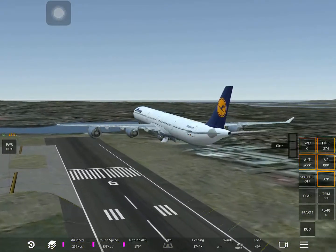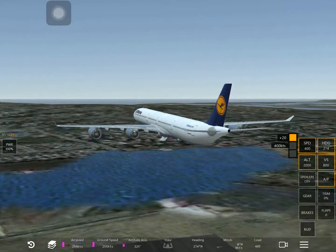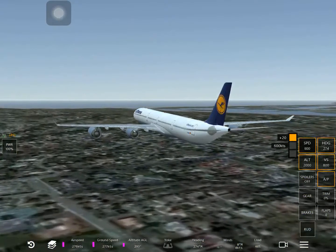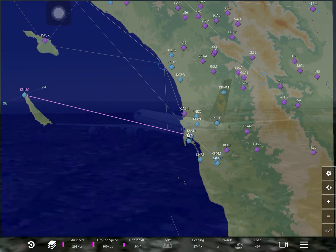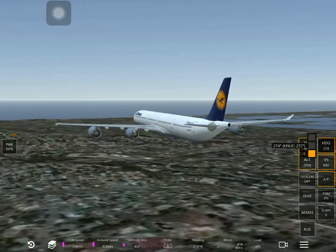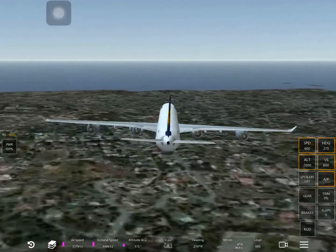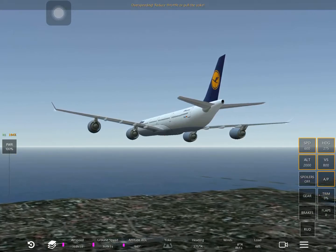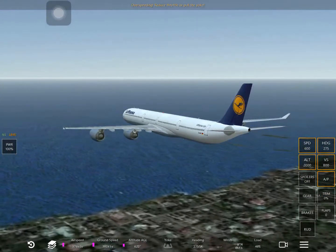Speed - let's keep it at our usual 600. I haven't actually tested with the A340, it's faster than the 777 so let's find out. We need to turn to stop going up quick enough - 355, it's like we're over-speeding.